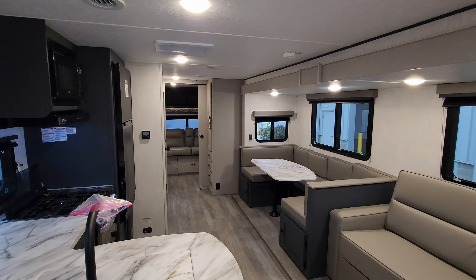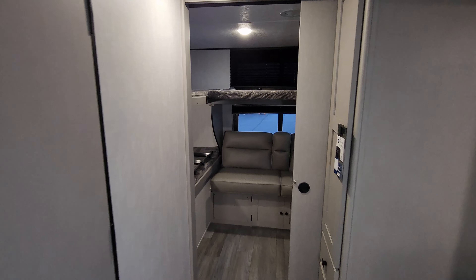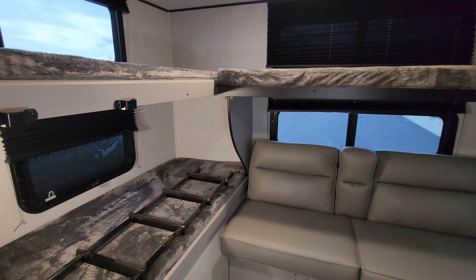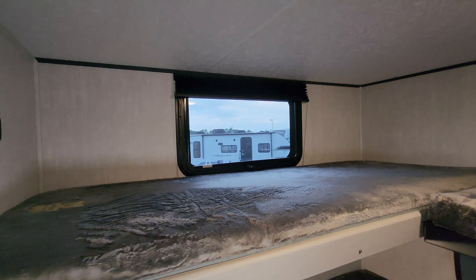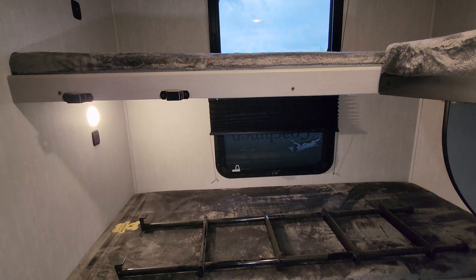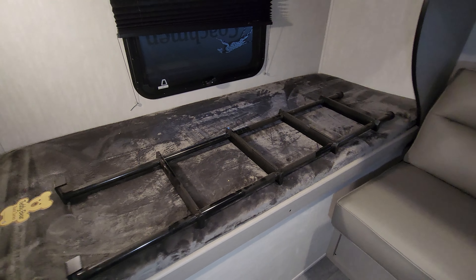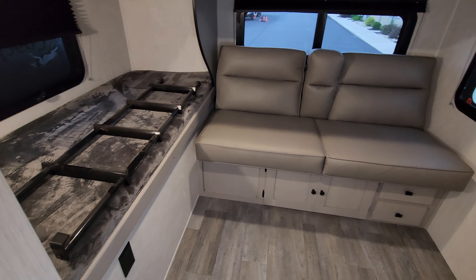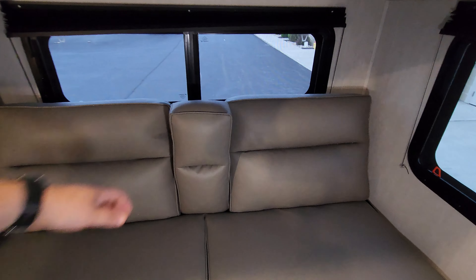We are now up inside the brand new 2024 Apex 291 TBSS travel trailer. As you saw on the floor plan, this is a rear bunkhouse, front bedroom style. We're going to start back here in the rear and work our way forward. In the rear bunkhouse setup, you have two bunks here on the awning or door side of the RV, with windows at each bunk.